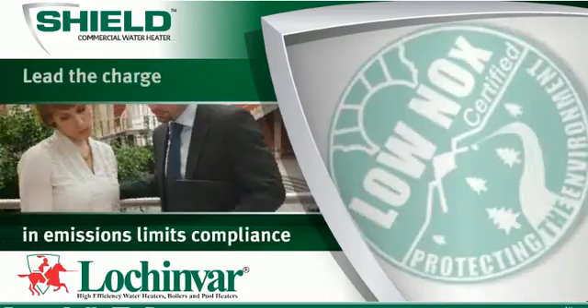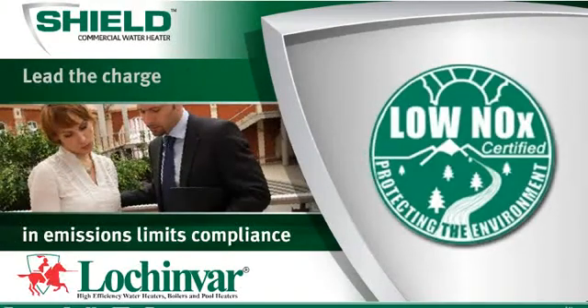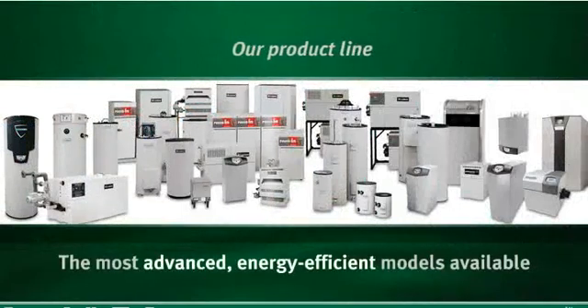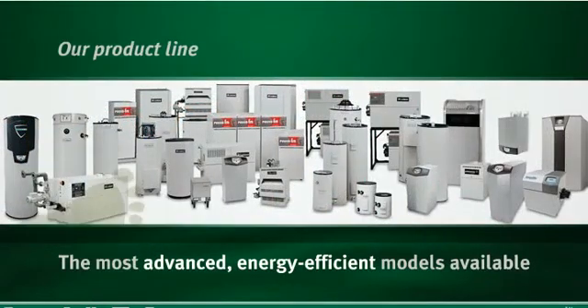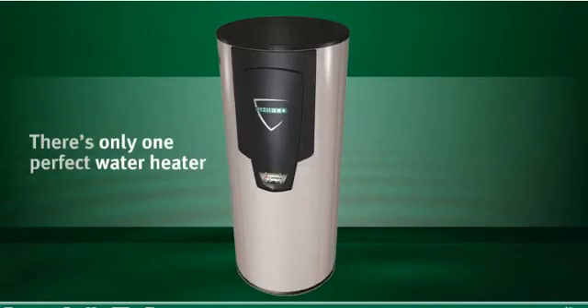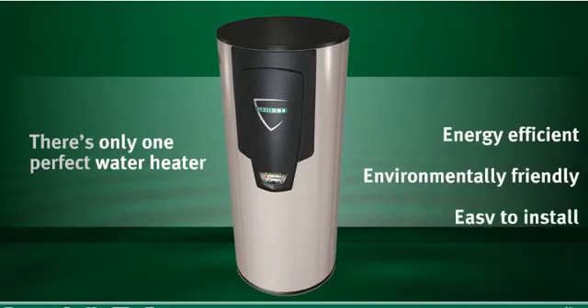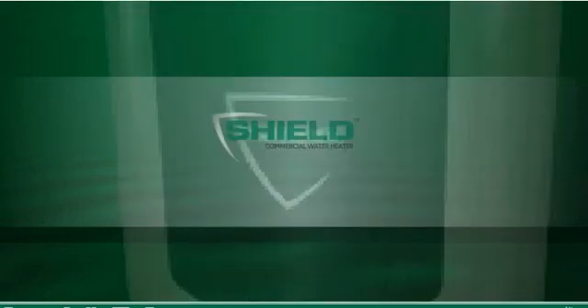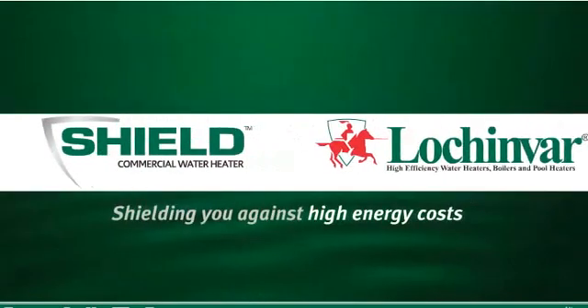We led the charge in offering products that comply with emissions limits. Our product line includes many of the industry's most advanced energy-efficient models available, a reflection of our commitment to green products and practices. There's only one perfect water heater on the market that's energy-efficient, environmentally friendly, easy to install, and quiet to operate. Shield — shielding you against high energy costs.